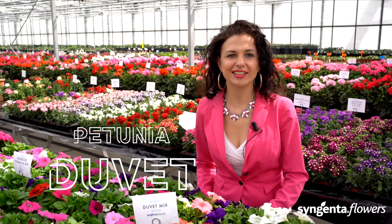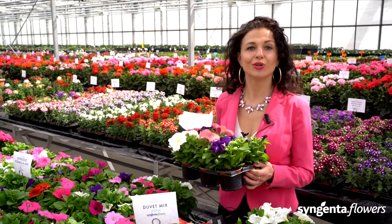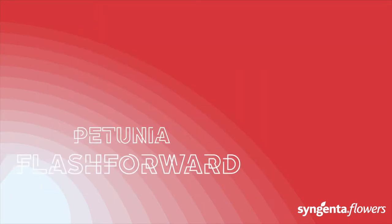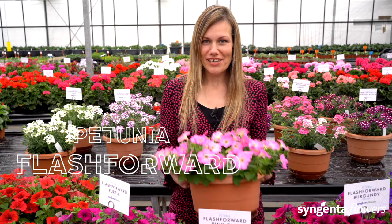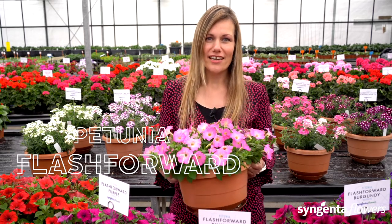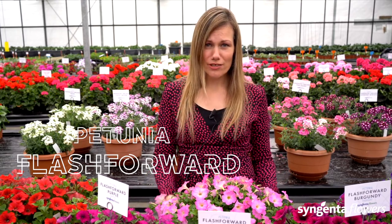The Duvet is a grandiflora petunia — genetically compact, so no need for PGRs, and it stays compact in the garden. Flash Forward is our brand-new trailing petunia series coming to the market. This is a milliflora, so you get smaller flowers but you get thousands of them. This petunia replaces the well-known Picobella Cascade series — introduced a year ago, but due to COVID we have not been able to show it to you until now.